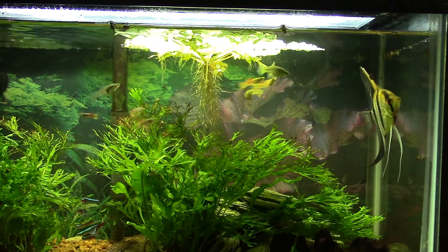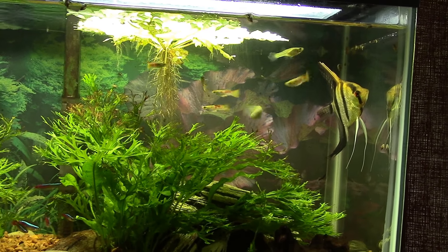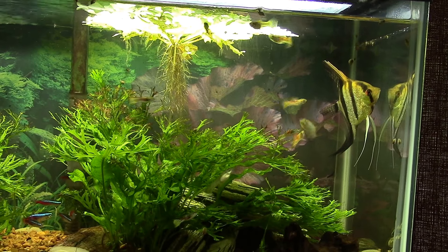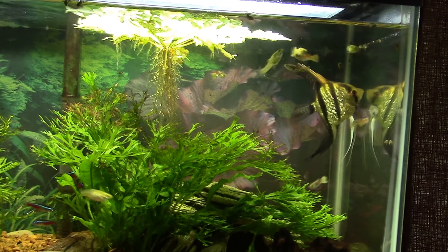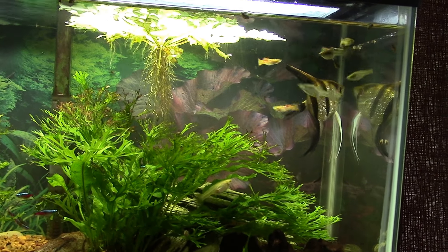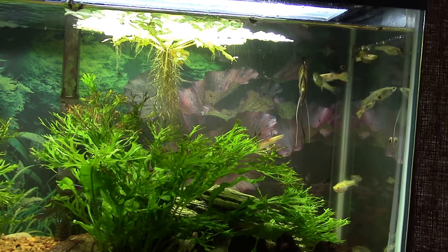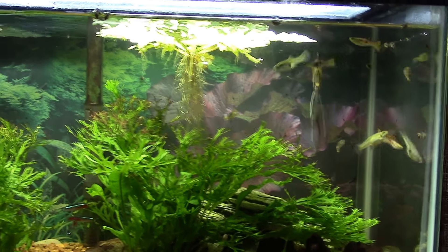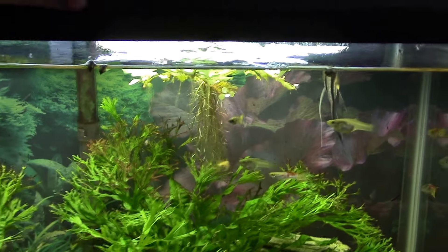I don't think this angelfish has ever seen a cricket before, and it's a really aggressive angelfish — it chases the guppies around all the time. I don't ever have to worry about guppy fry in this tank anymore; even the little endlers get harassed no end by that angelfish. So I thought for sure putting a cricket in here would be a surefire way to get it to go after some surface food, but it didn't.